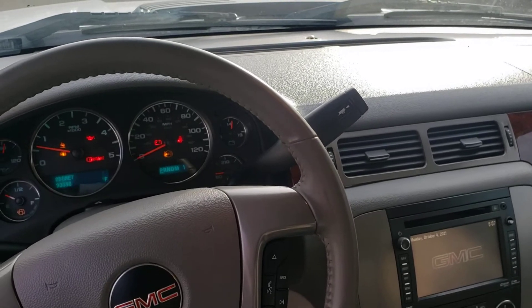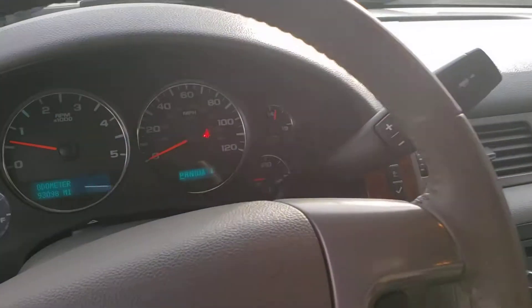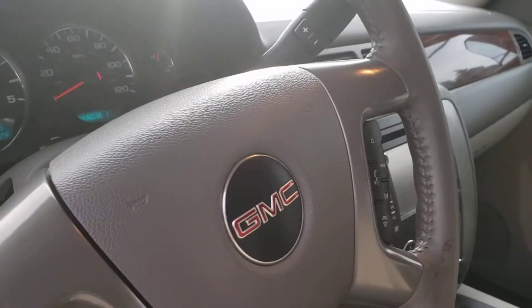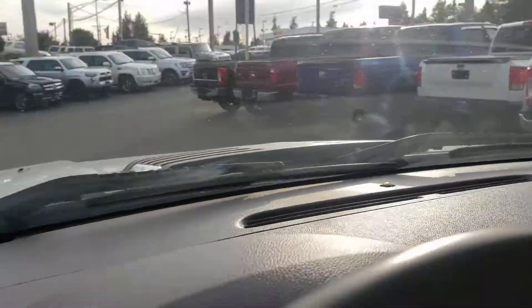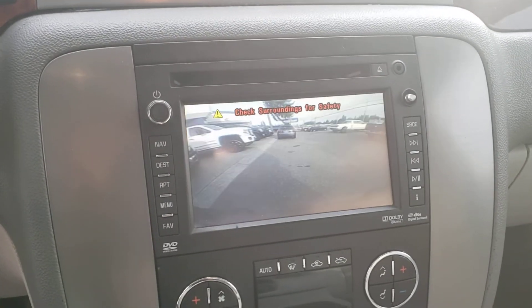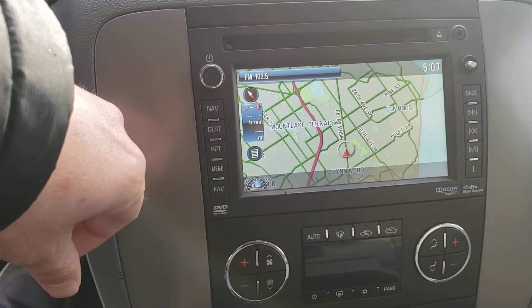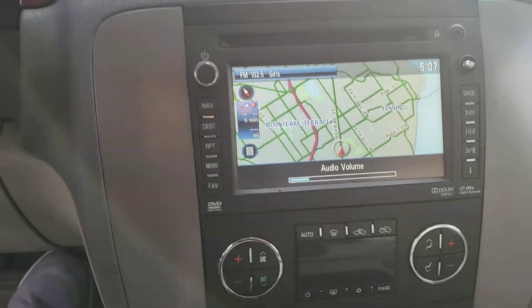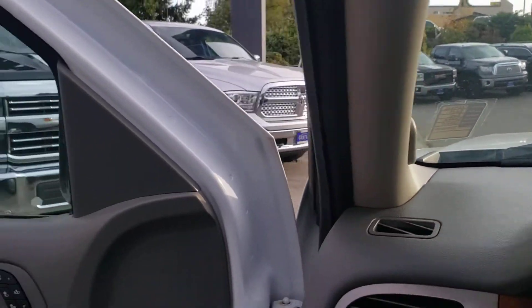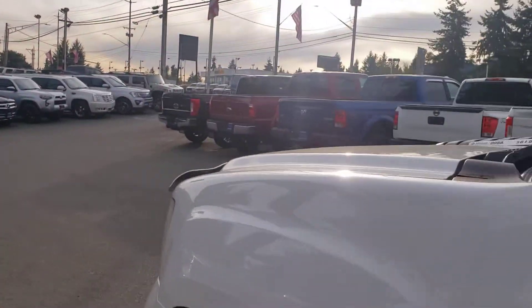Back this up so you can kind of see it all here. There is the odometer. I'm going to climb in and put it in reverse for you — backup camera. Navigation. Bose premium sound. Let's go ahead and turn on some lights. Blinkers in the mirrors there.